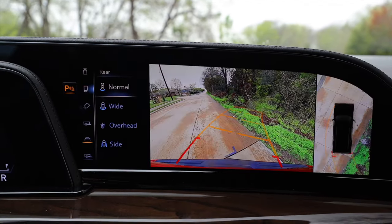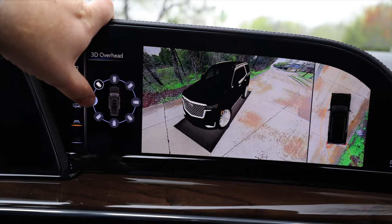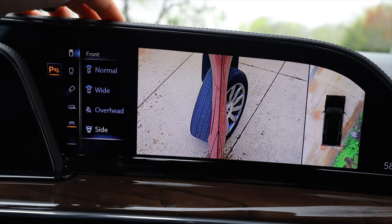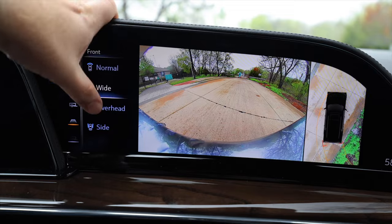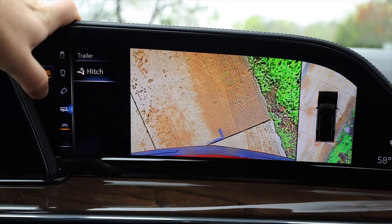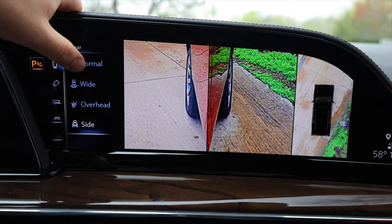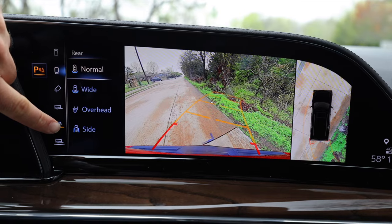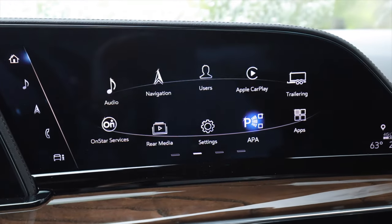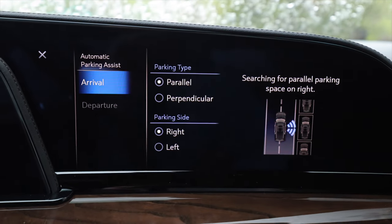Shifting into reverse brings up a very nice 360-degree camera. You can see all around the vehicle with multiple views — next to a tire, the back of the vehicle, and even a hitch view. When backing up you can choose dynamic lines or a hitch line. In the settings there's also advanced parking assist for parallel or perpendicular parking to either side — the vehicle will do it for you.